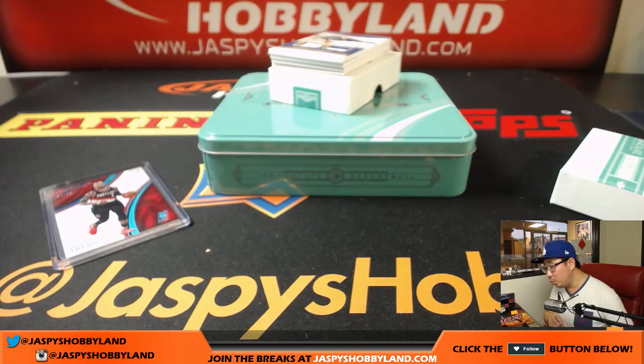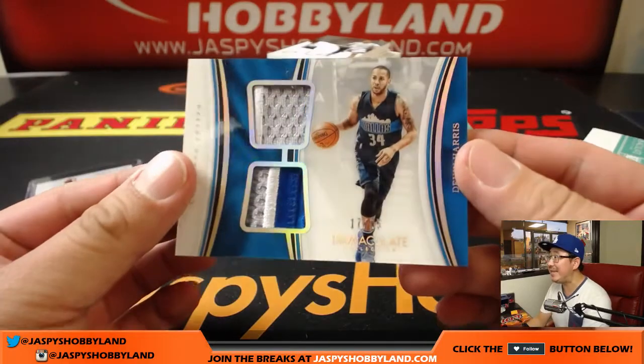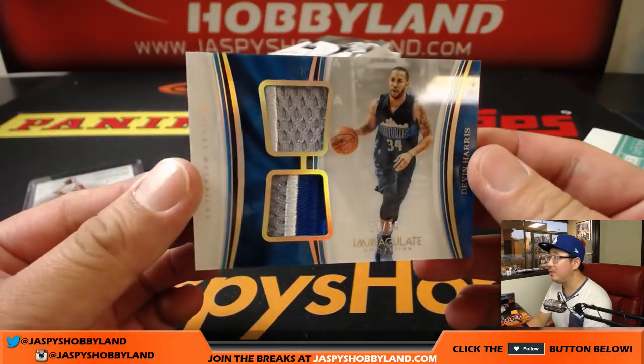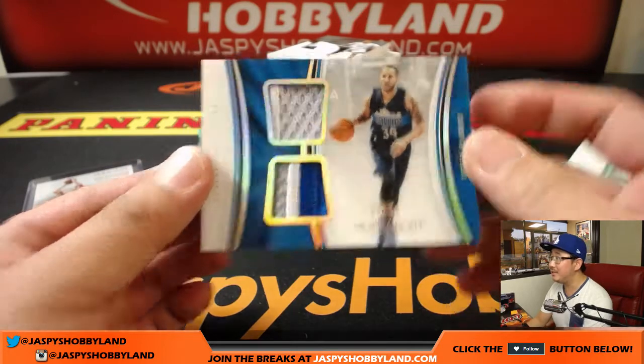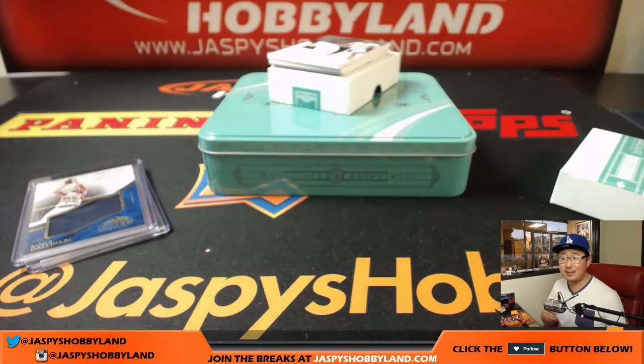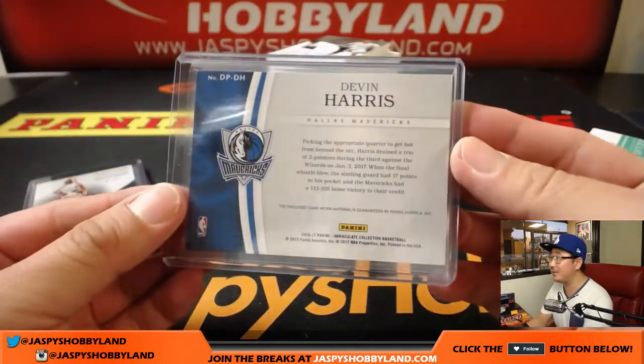Got a dual relic coming up — nice patches here. 17 out of 35, Devin Harris. Number seven is Jeremy33. That's quite a run — that's the potential of a random number break like this, folks.